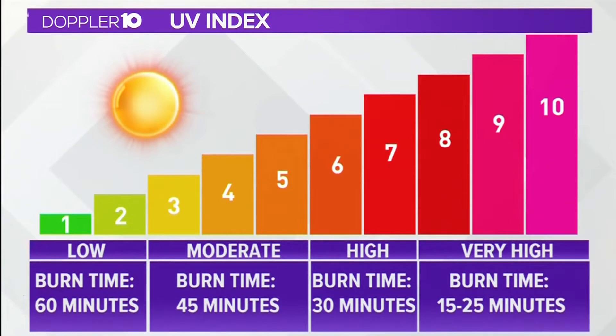The higher the number on the UV index, the stronger the sun rays are going to be and the quicker your skin can sunburn. When the index is at a one or two, it can take about an hour for your skin to burn. But when it jumps to eight or above, it could take as little as 15 minutes to get sunburned.